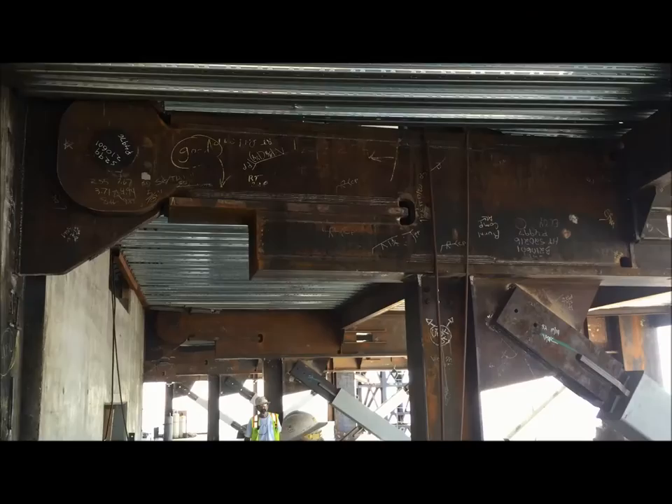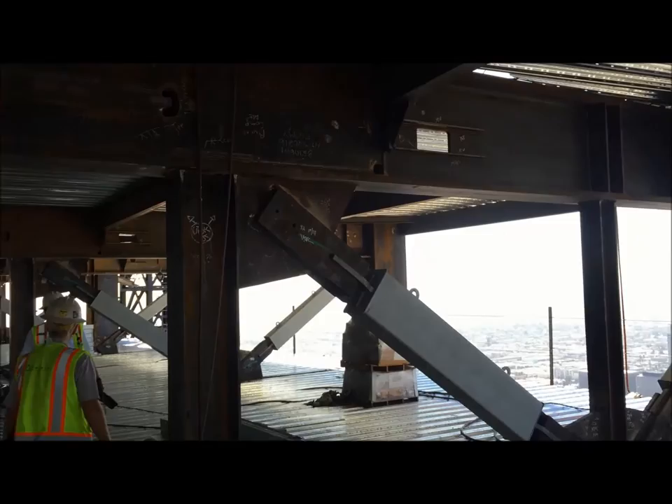Another unique feature of this structure is the use of large-scale buckling restrained brace frames. Due to its height and location in seismically active downtown Los Angeles, there are many unique aspects to the design of the Wilshire Grand. One of the most interesting design aspects is the buckling restrained brace frames, commonly referred to as BRBs.